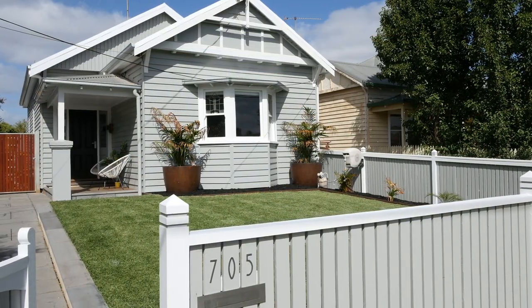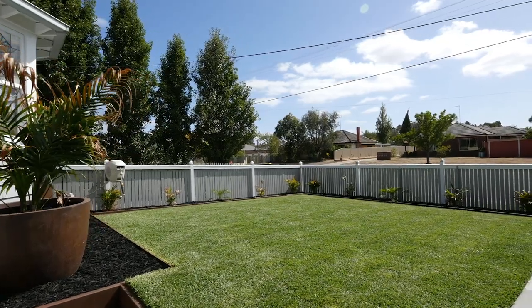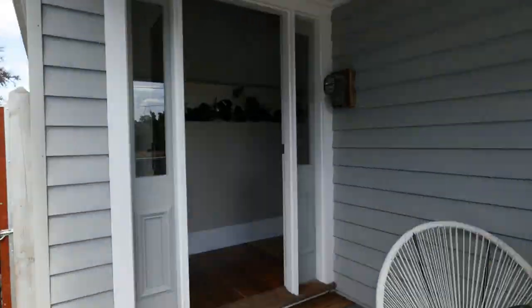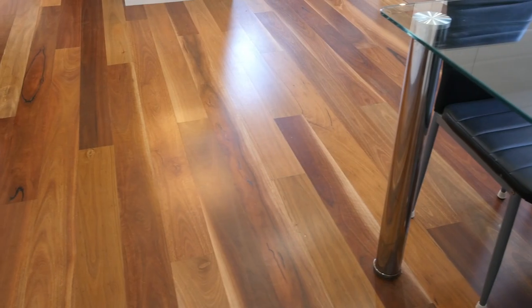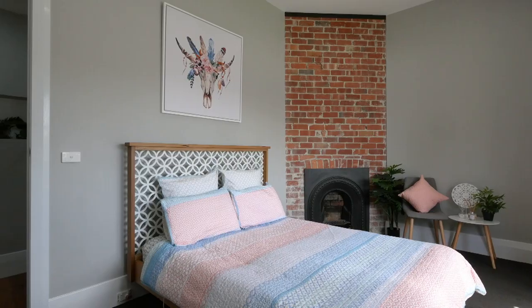Meticulously renovated from head to toe, this gorgeous single-fronted bungalow will impress the most discerning buyer. A beautifully designed front garden leads you into the home where you'll discover the highest quality finishes throughout — spotted gum floors, hardwood timber feature walls and stunning exposed red brick add to the fairytale that makes this home.